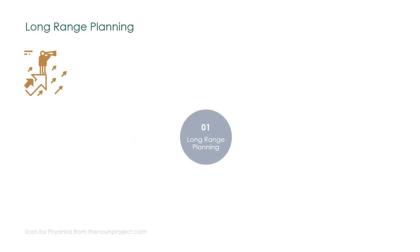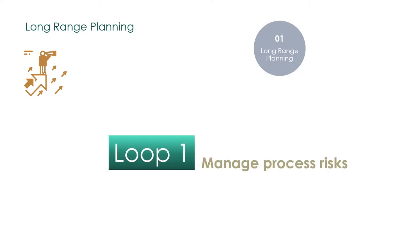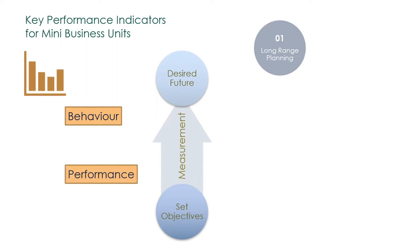Long-range planning is an annual improvement and change management routine that defines the direction of the organization. Breakthrough objectives are decided by top management during long-range planning. We want to measure our progress towards these objectives, both on people behavior and process performance.